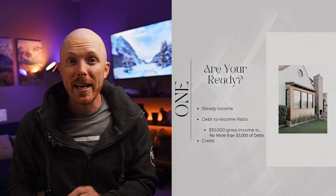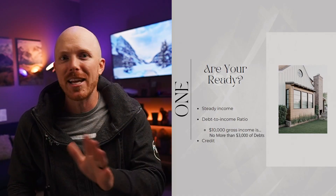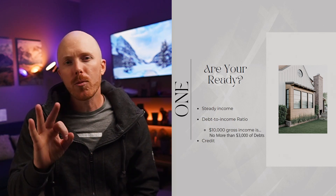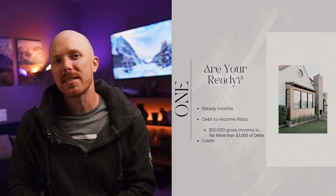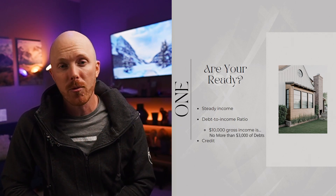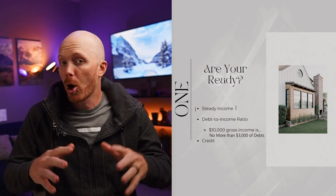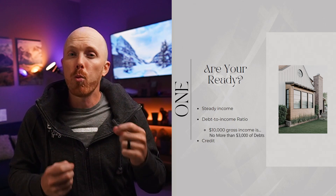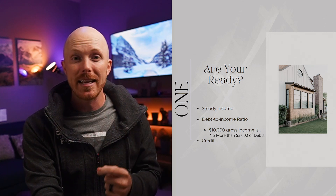Step number one is: are you ready? If you're watching this, you might say to yourself that you are ready, and that may be the case, but here are three quick and easy litmus tests to make sure that you're ready. Starting out with steady income — with the market changing and people losing their jobs, you want to make sure you have a steady income.